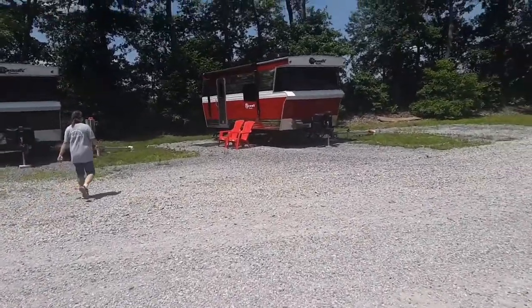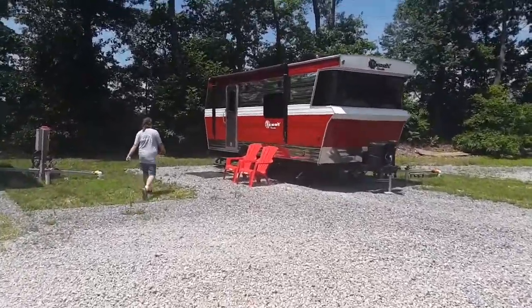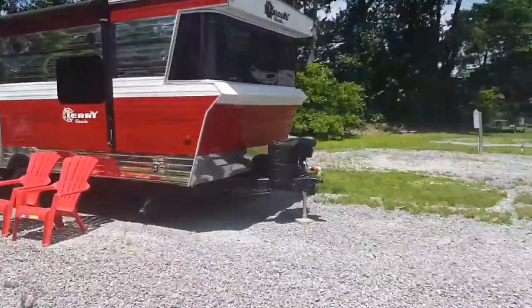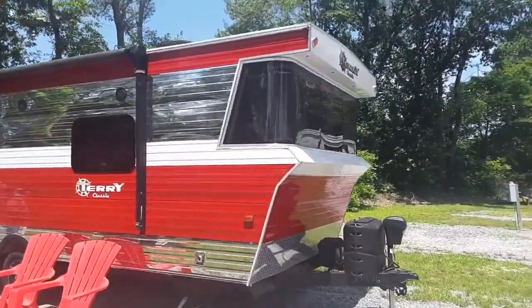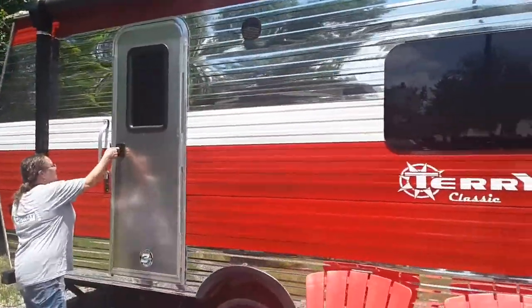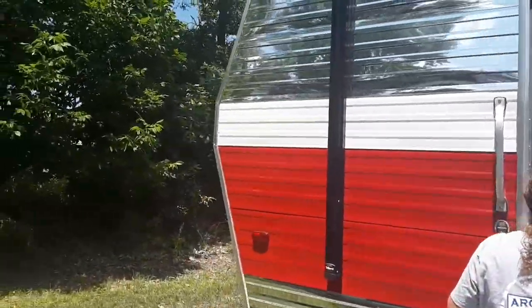I'm here at Archway RV Park in Mount Vernon, Illinois, and I just had to come see this — the new Terry Classic, which is for rent up here at Archway by the week.